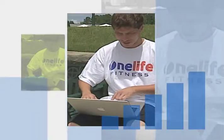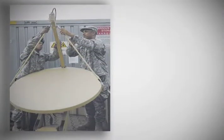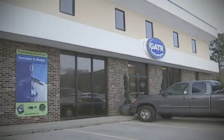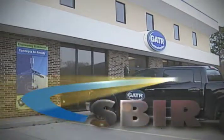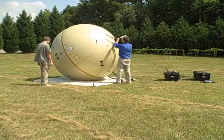These days, it's easy to take being connected for granted. For disaster relief workers or soldiers in remote locations, having access to high bandwidth communications isn't always convenient, but it is critical. A small firm in Huntsville, Alabama has leveraged technology developed through NASA's Small Business Innovation Research program to provide inflatable satellite communication systems that offer a unique advantage over other systems.